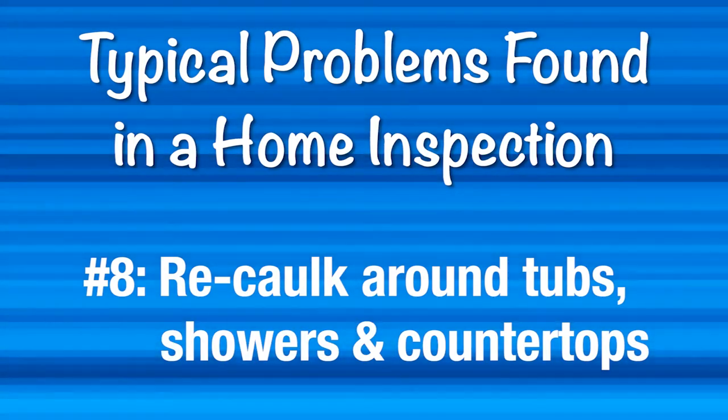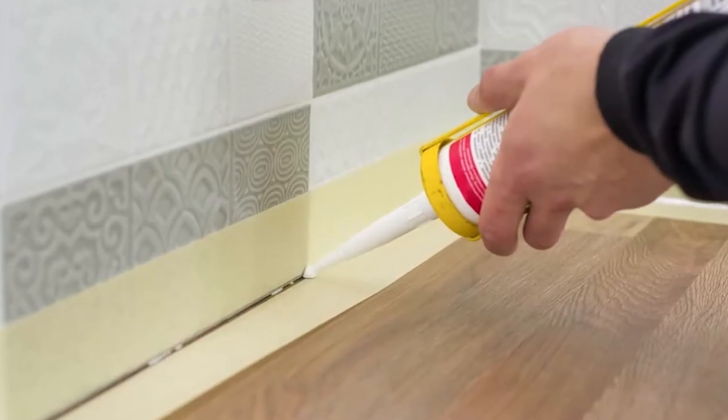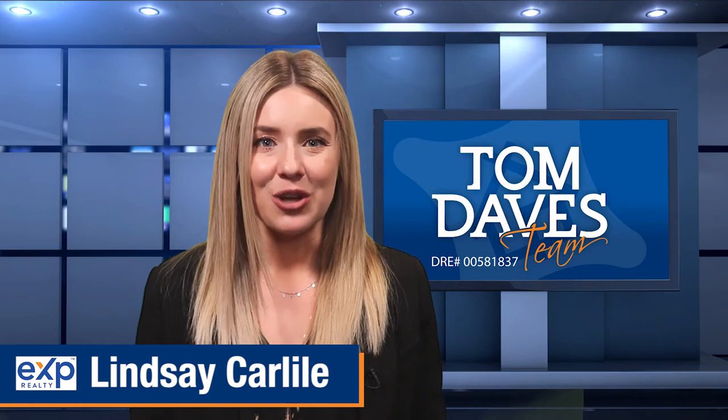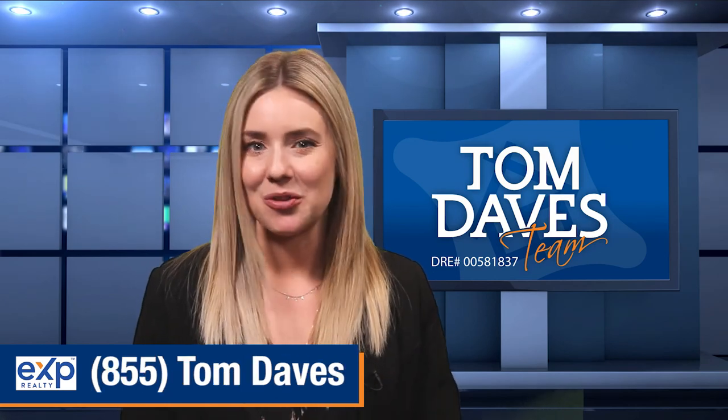And last, number eight, re-caulk around tubs, showers, and countertops in both bathrooms and kitchen. Checking these areas before your home inspection is an investment in selling your property. Your real estate agent will thank you. If you have any questions, please feel free to reach us at 855-TOM-DAVES. We're here for you.